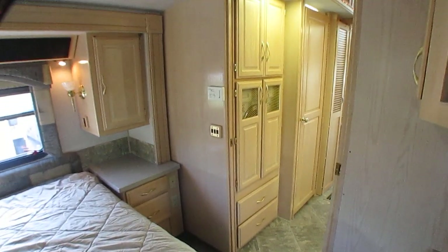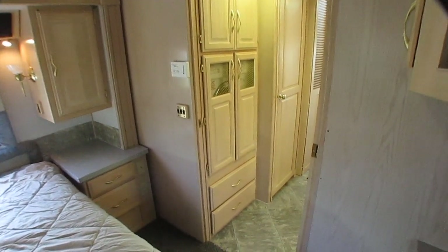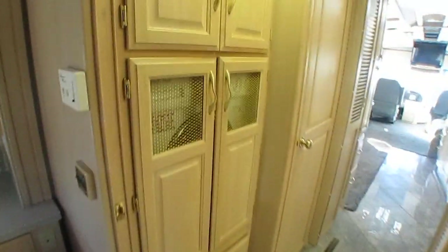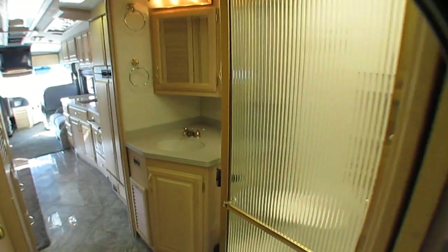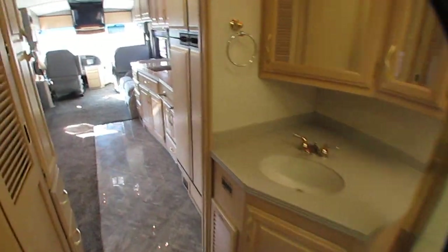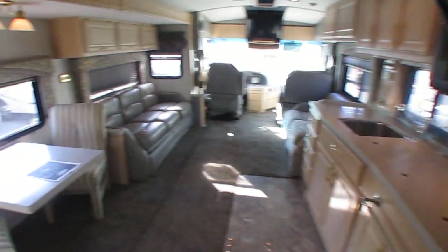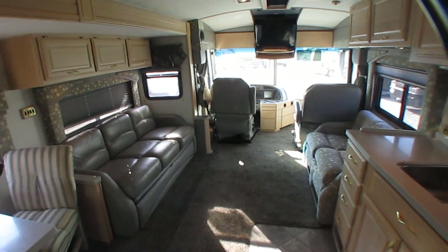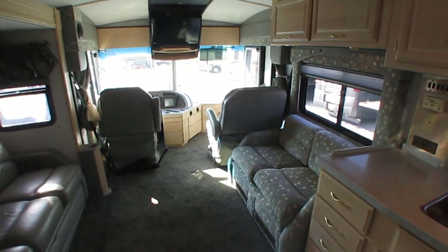If you want to fly in to look at it or pick it up, you can fly to Chattanooga, Tennessee airport — very easy airport to fly in and out of. We'll pick you up for free during business hours; it's about 15 minutes from us and probably one of the easiest airports you've ever flown out of. This is a nice rig, folks — it really is. Let us know if you're interested: 706-965-7929.